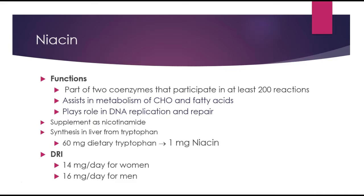Generally, you'll find niacin in supplement form as nicotinamide, and it can be synthesized in the liver from tryptophan — from turkey, for example. You need approximately 60 mg of dietary tryptophan to make 1 mg of niacin, and that conversion occurs in the liver.